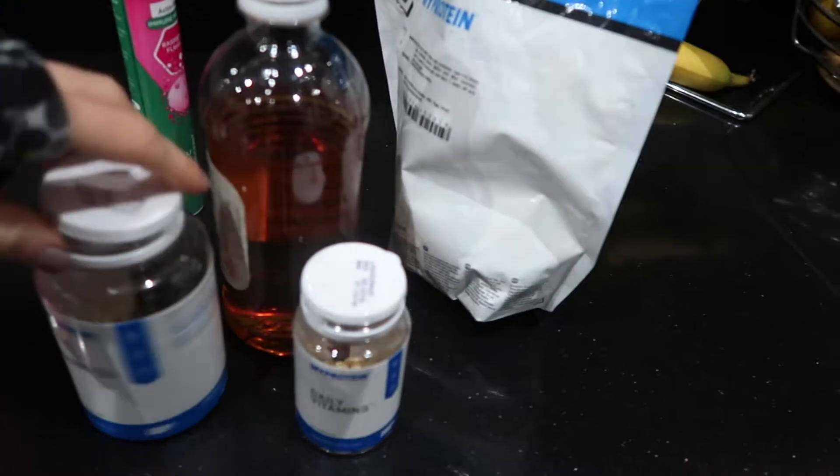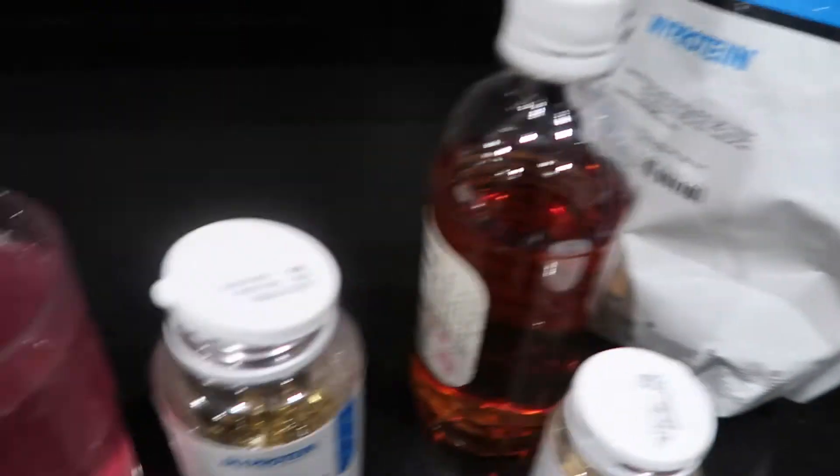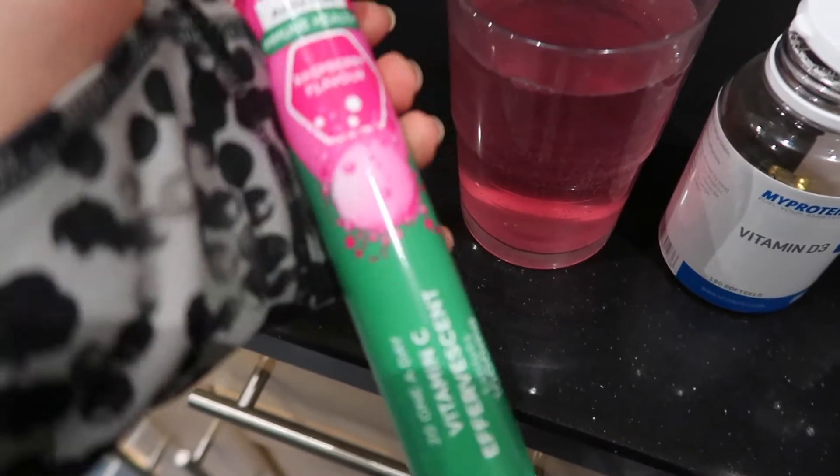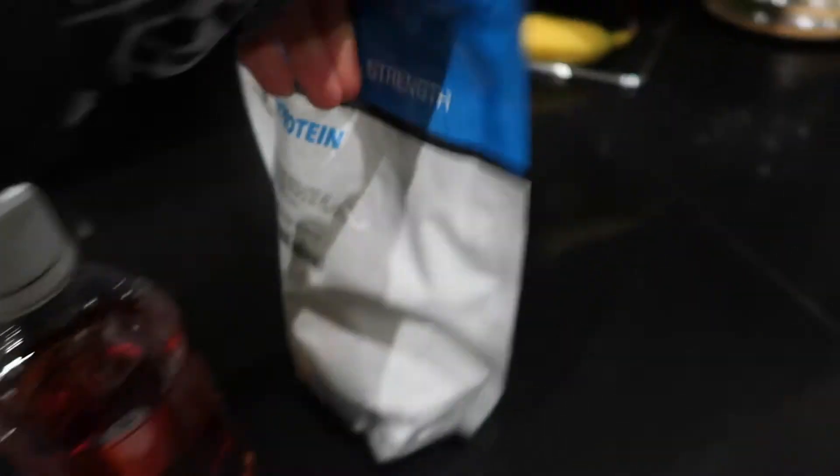First up, I take my morning supplements. I've got some vitamin D, daily vitamins, one of these vitamin C tablets — this one's just from Aldi, I really like the raspberry flavour — and then I'll add in 5g of regular creatine. I am now an affiliate with MyProtein, so I've got a link and a discount code down below. I've also put up a blog post detailing why I take these supplements and whether you need them, so go check that out if you're interested.